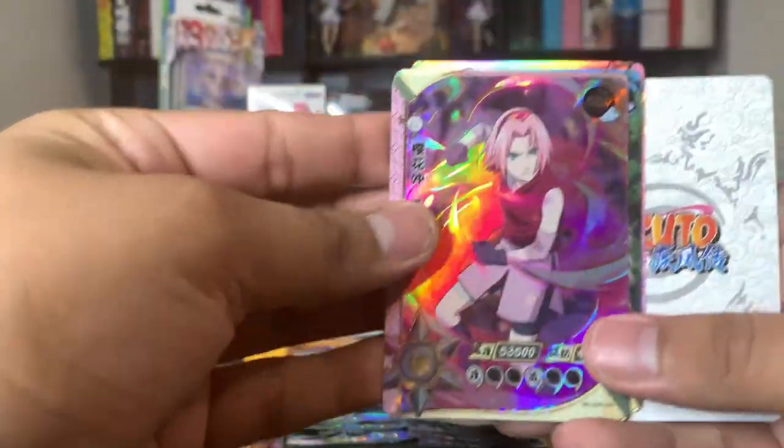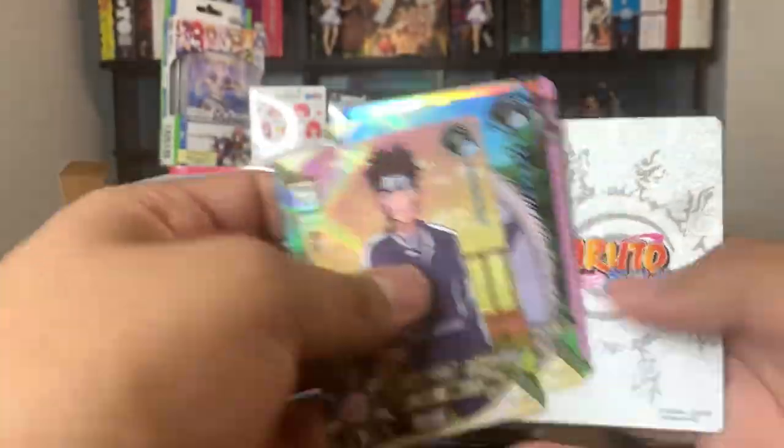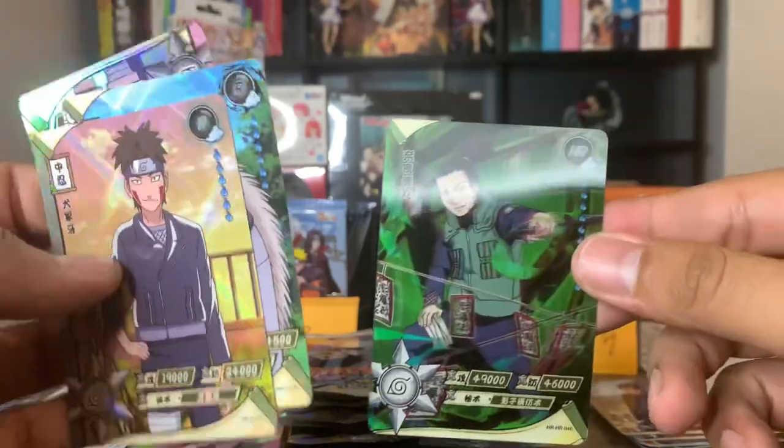Here we got an SSR Sakura — this one doesn't look familiar, I might need this one. I have to double check that one. And then we got an HR Shikamaru.